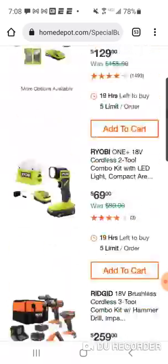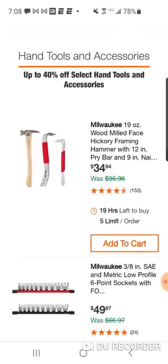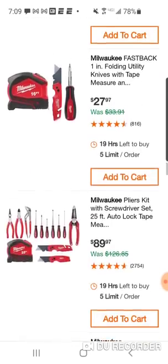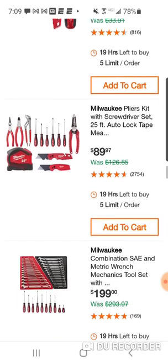A lot of Milwaukee stuff here. At $27 not bad, and for $89 you're going to get a nice plier set — we all know $20 for their pliers individually. You've got a lot of different hand tools: wire stripper, six-piece screwdriver set, auto-lock tape measure, and two utility knives — not bad.